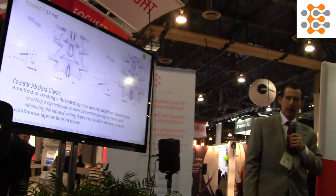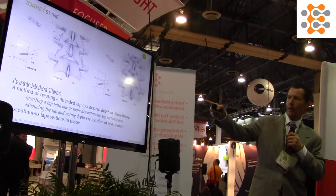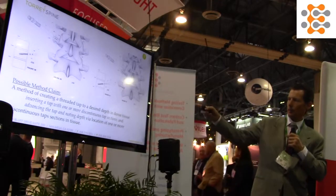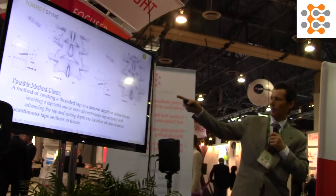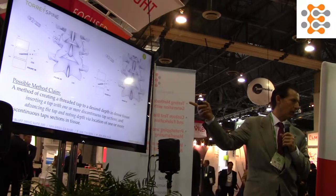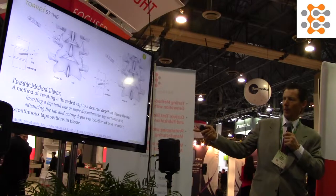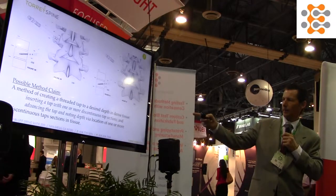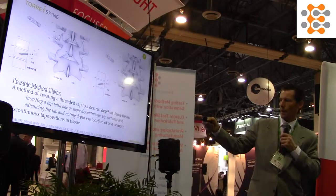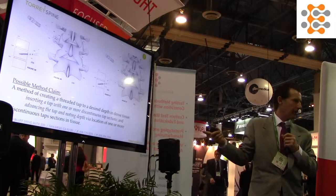The first way we could protect it is by looking at the method. It's a two-step process: you put it in as shown on the left side, then advance it, keep taking pictures, see the depth where you would stop, and that determines the screw to implant in the patient without having to use a straight probe. As a possible method claim, I might say: a method of creating a threaded tap to the desired depth — insert the tap with one or more discontinuous tap sections and advance the tap, noting the depth. That's a possible method claim and it's not necessarily tied to a particular instrument.